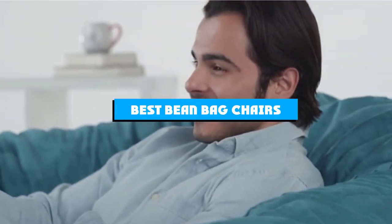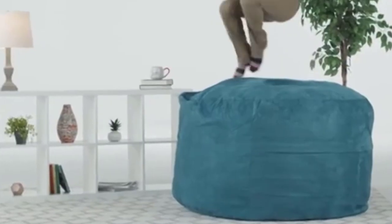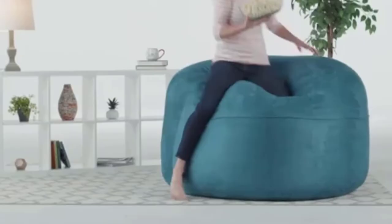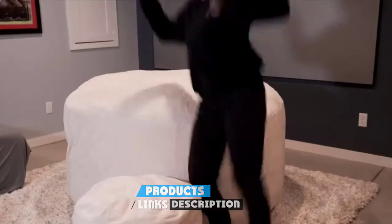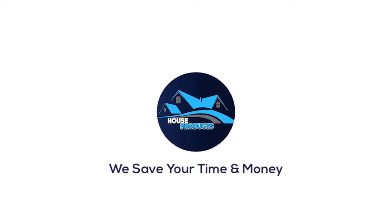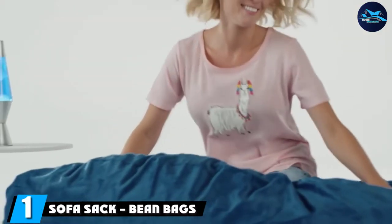If you're looking for the best beanbag chairs, here's the list you must see. We made this list based on our personal preferences, features, prices, quality, durability, reputation of the manufacturers, and customer feedback. We've included options for every type of customer, so let's get started.